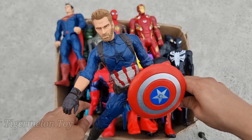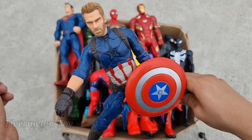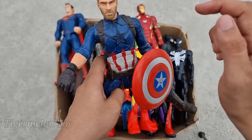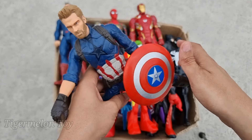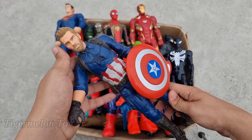Wow, Captain America is a really cool superhero! Look at his really cool round shield and amazing blue dressing and really nice hairstyle. Wow, he's the first Avenger superhero — Captain America!